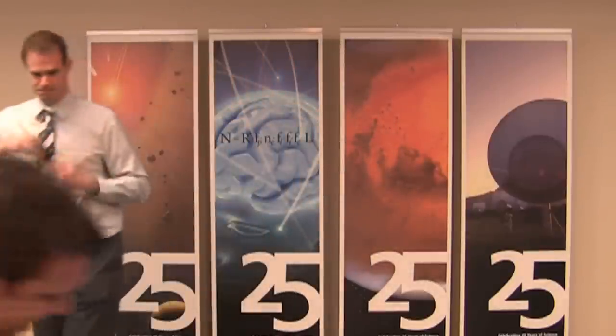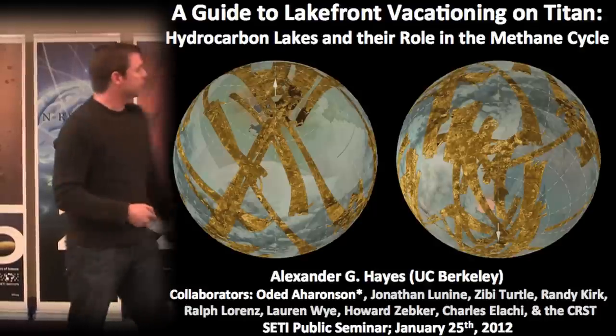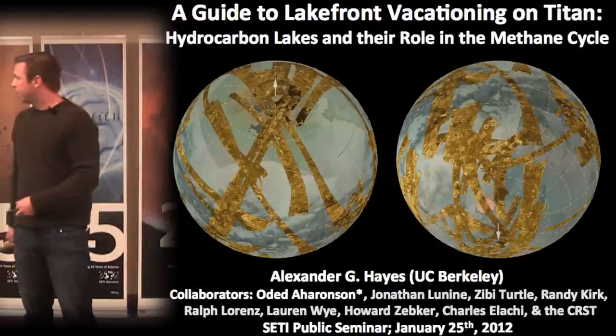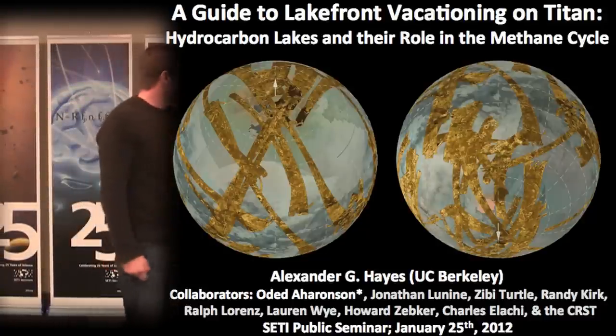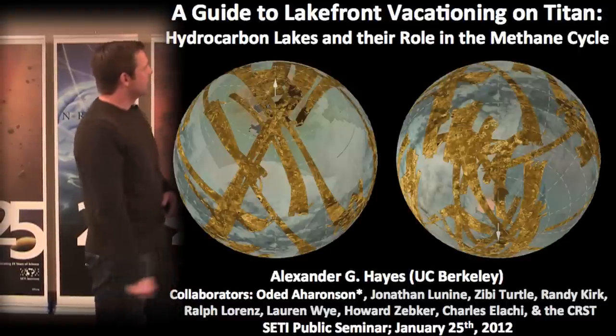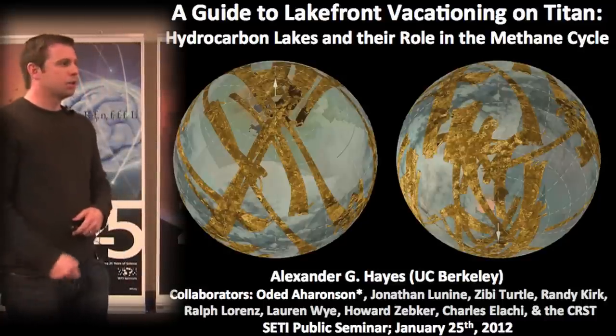Thank you again for the invitation. The work you're going to hear today is from a large collaboration of people mainly involved with the Cassini team, but also outside it — they all deserve credit. The title of my talk is 'A Guide to Lakefront Vacationing on Titan: Hydrocarbon Lakes and Their Role in the Methane Cycle.' If I'm going to act as your travel agent to Titan, I have to show you a corny travel brochure.